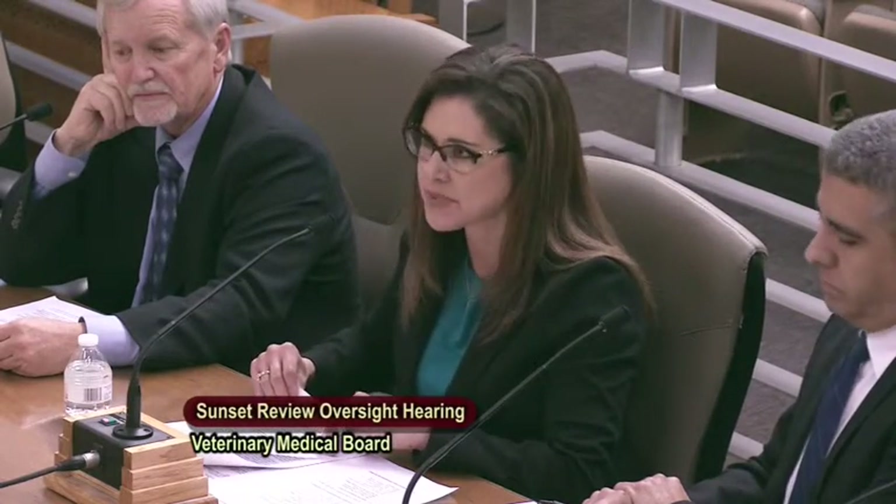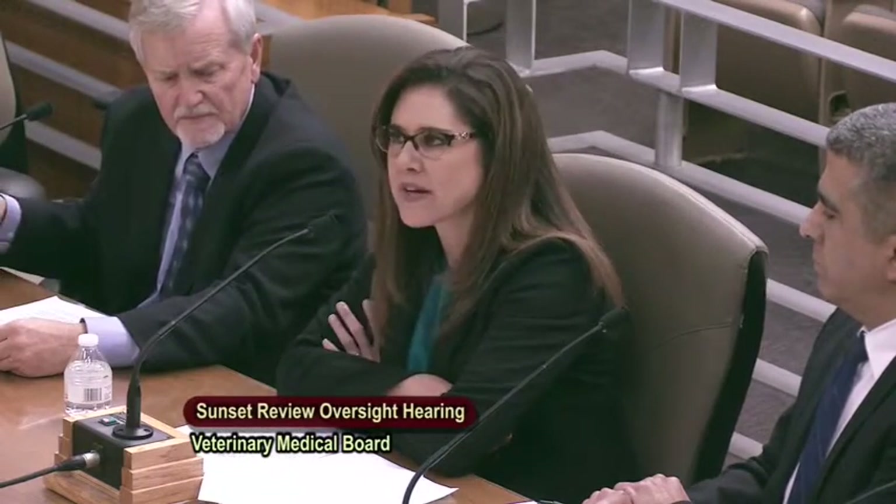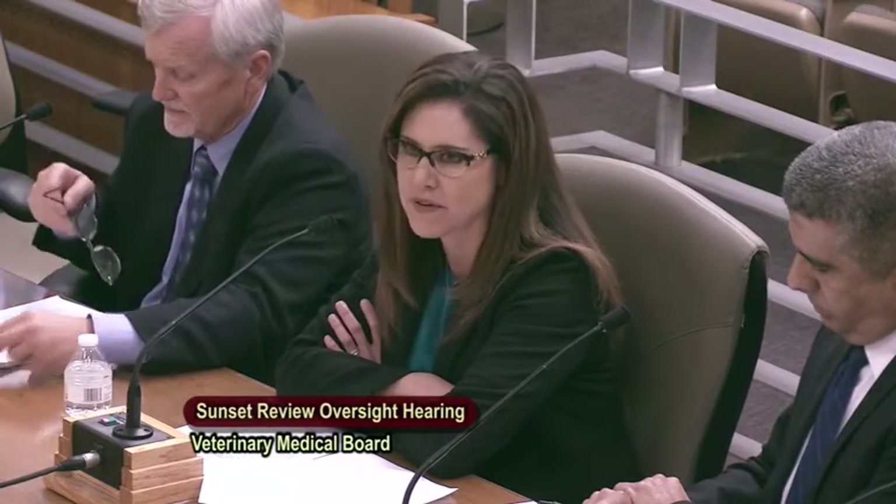Among the most significant benefits are being able to renew your license online, being able to file an application online, and having immediate access to the business of the board. The board advises our stakeholders and consumers of the availability of Breeze in many of our forms and on our website, and we are directing all of our users to the Breeze system.